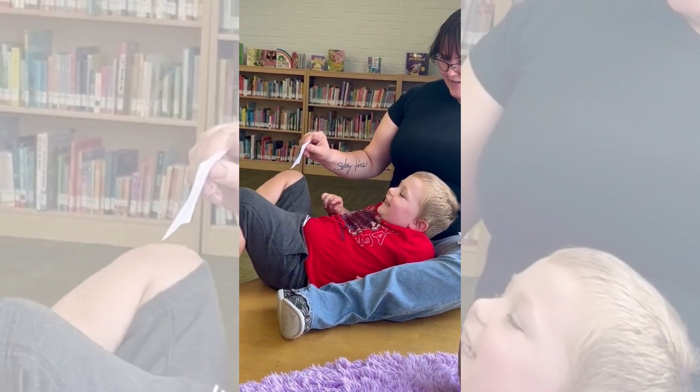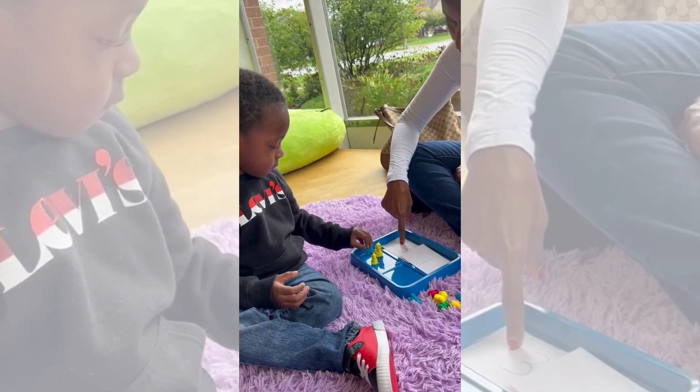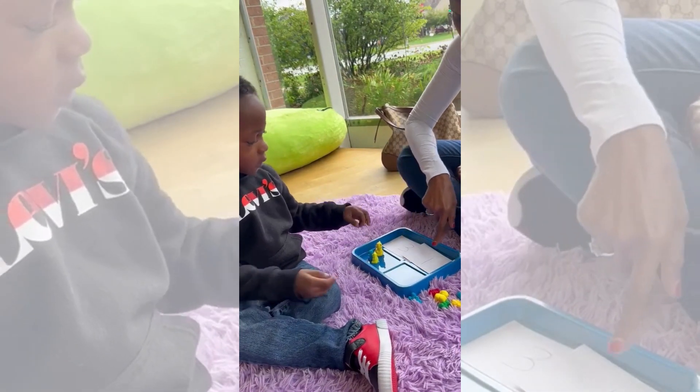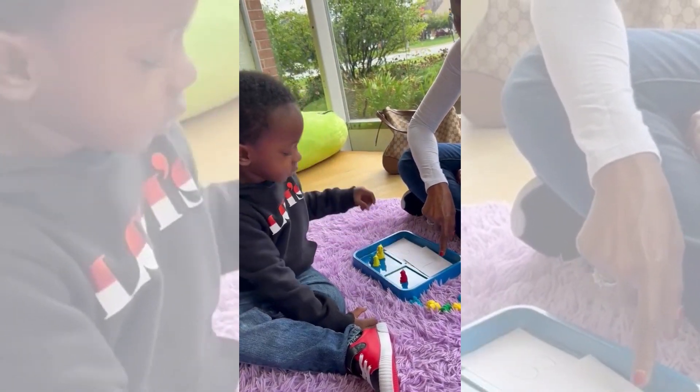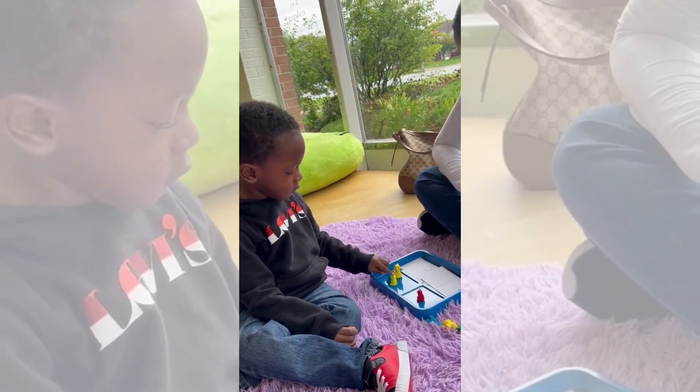What's this? Two. Good job, Mia. What's this? Tell me, what number is this? Three. Good job. What number is this? One. Okay, so let's count them. One, two, three, four.